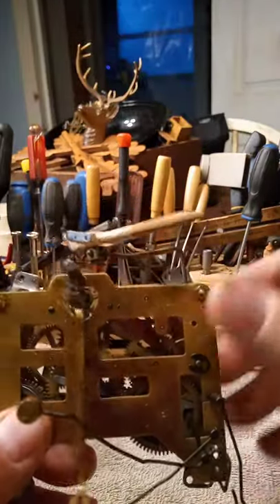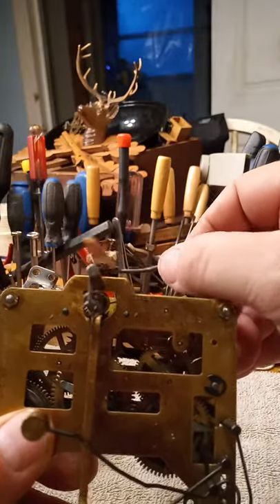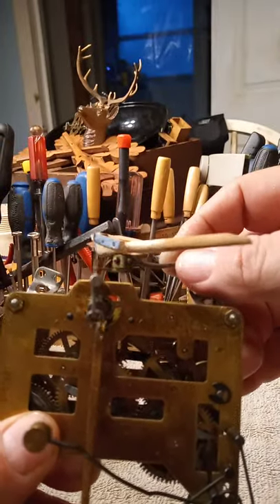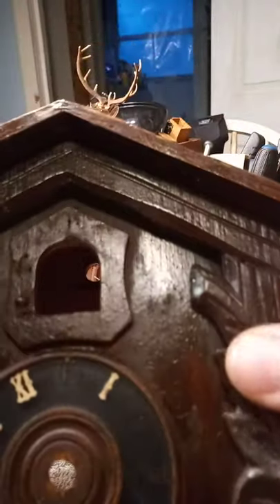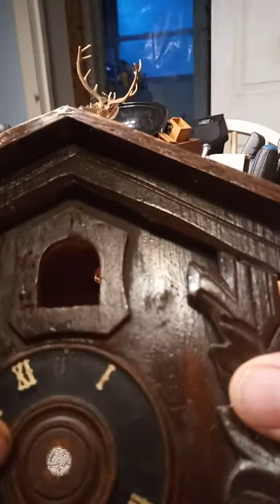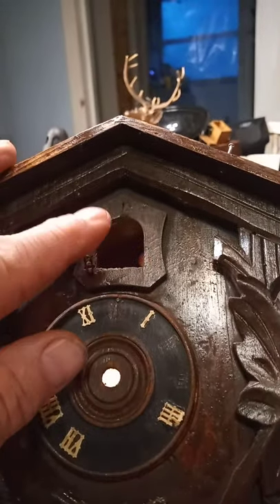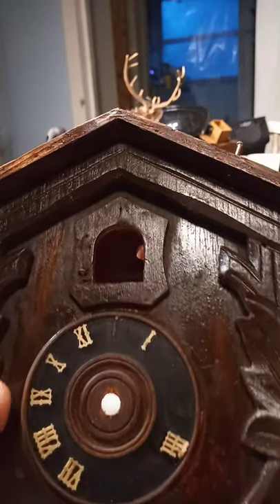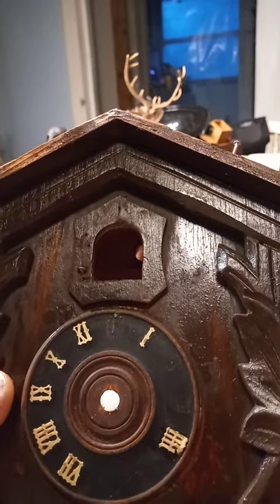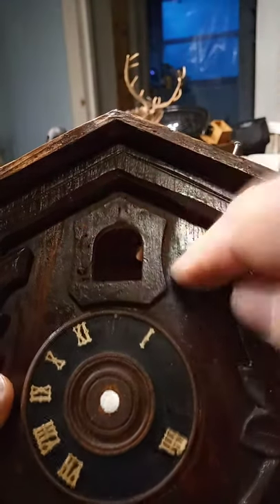The cuckoo opens this way, so if there were a door on it, the cuckoo door would open to the left as you're looking at the front of the clock. Most cuckoo clocks have doors that open to the right.